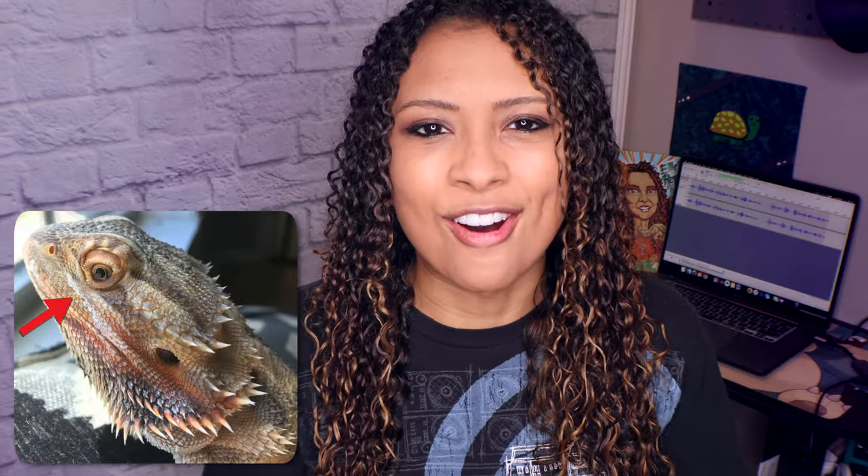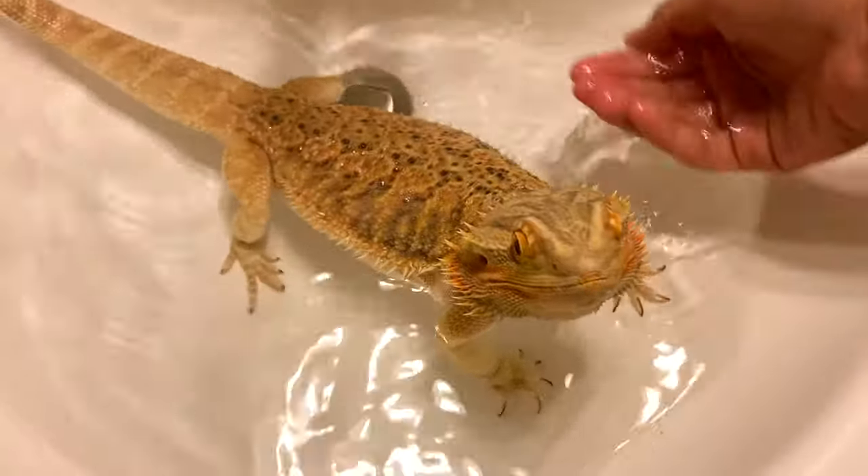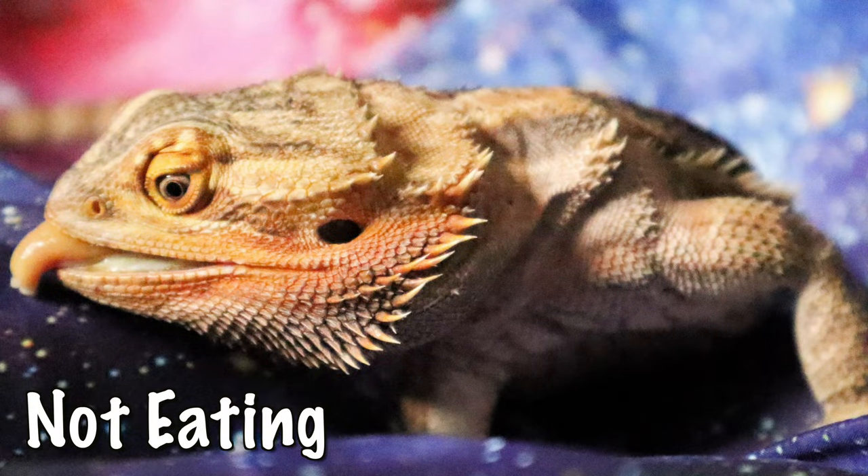The first two we're going to talk about are not very severe, or they could be symptoms of the rest of the things on this list, but they are super common. The first one is stuck shed. Stuck shed could indicate a bigger problem or it could just be shed that isn't coming off. This is common if your bearded dragon's humidity is too low, or if they aren't getting hydrated enough. Make sure you are spraying down salads and giving your bearded dragon baths. Check problem areas like toes and the tip of the tail where circulation could get cut off.